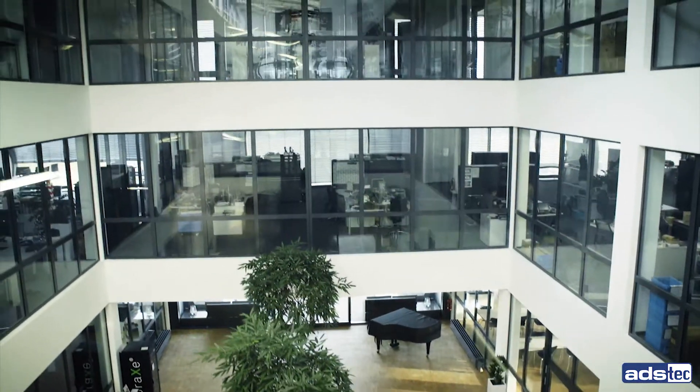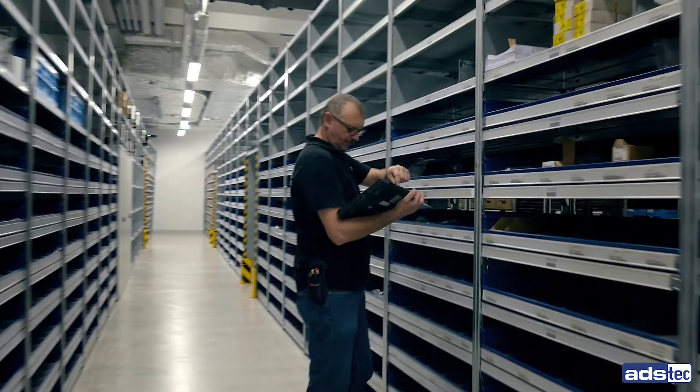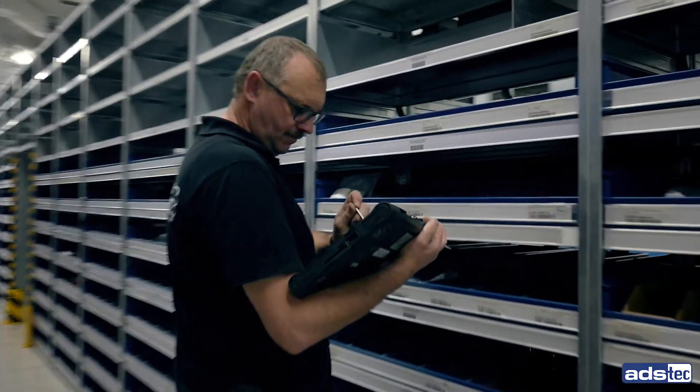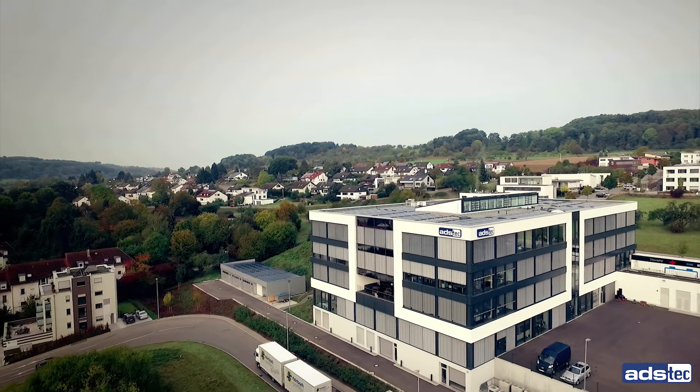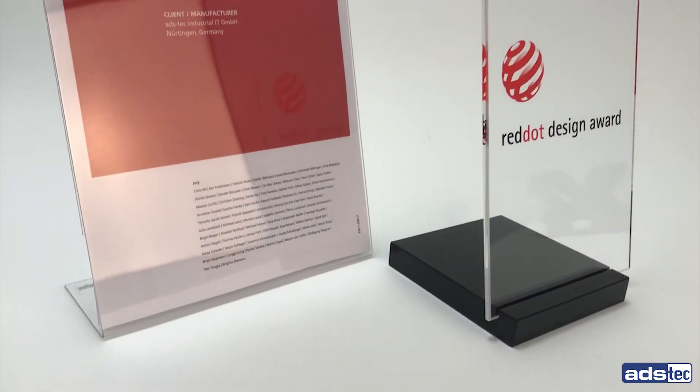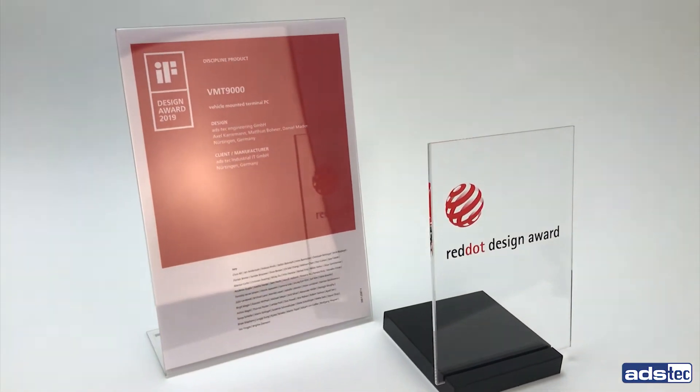For over 35 years, ADS Tech has stood for market-leading technology and 100% development depth. Our products meet the highest standards and are manufactured in-house. They are available on a long-term basis and convince with their excellent design and high quality, made in Germany.